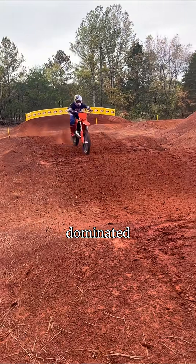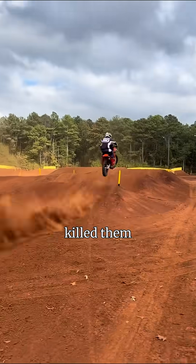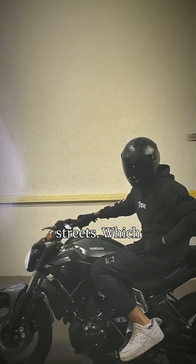Two-strokes dominated motocross and racing for decades, but strict emissions rules killed them off. You'll still see them in dirt riding, but four-strokes rule the streets.